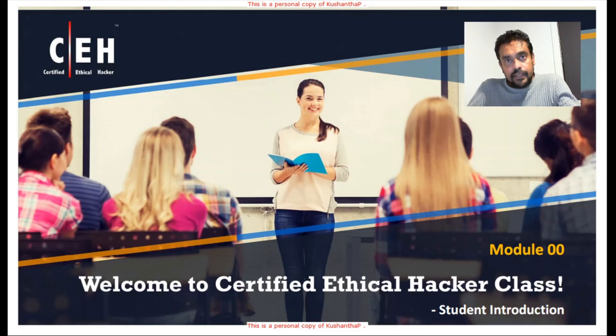Hi everyone. In this video, I'm going to talk about the Certified Ethical Hacker program. This program is offered by EC-Council, a world-renowned US-based organization. During this short video, I will talk about what EC-Council is, what are the domains we're going to cover during this Certified Ethical Hacker program, and what are the prerequisites for anyone to register with this course. Let's begin.